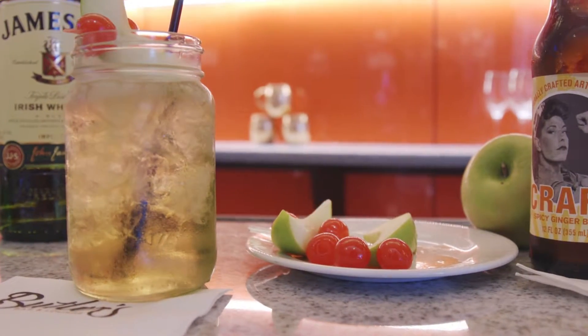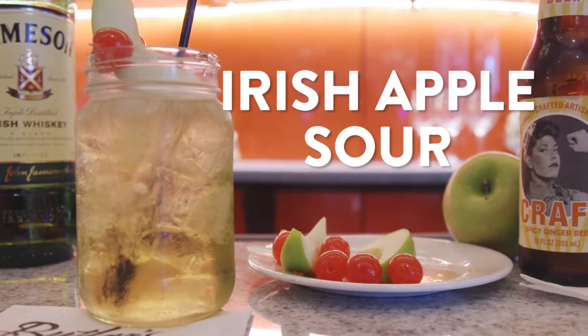You'll try ten different drinks and you'll decide which one's the winner. You might get to try one like this — the Irish Apple Sour.